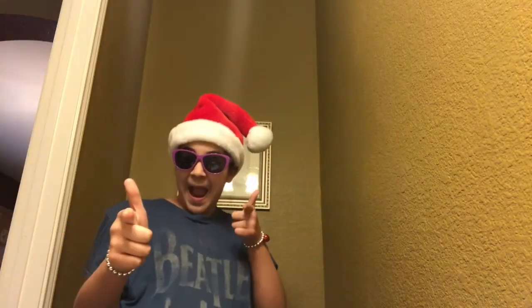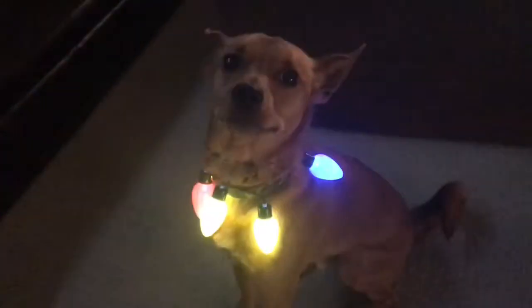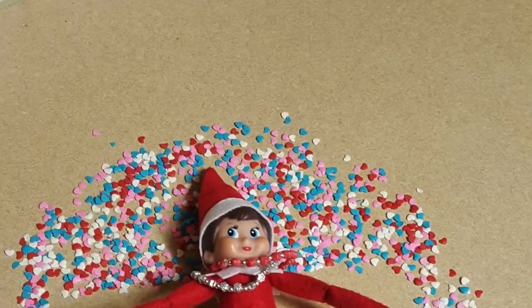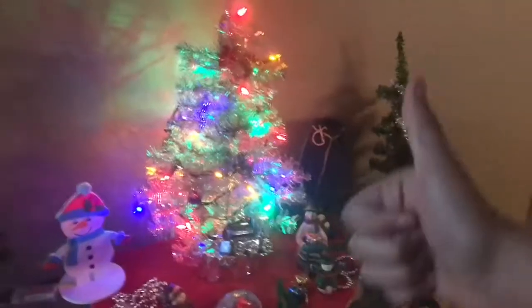On the 15th day of Christmas, my true love gave to me a brand new idea. Hey guys, guess what? This is a new intro. I hope you like and subscribe. But seriously, please subscribe for my sake.